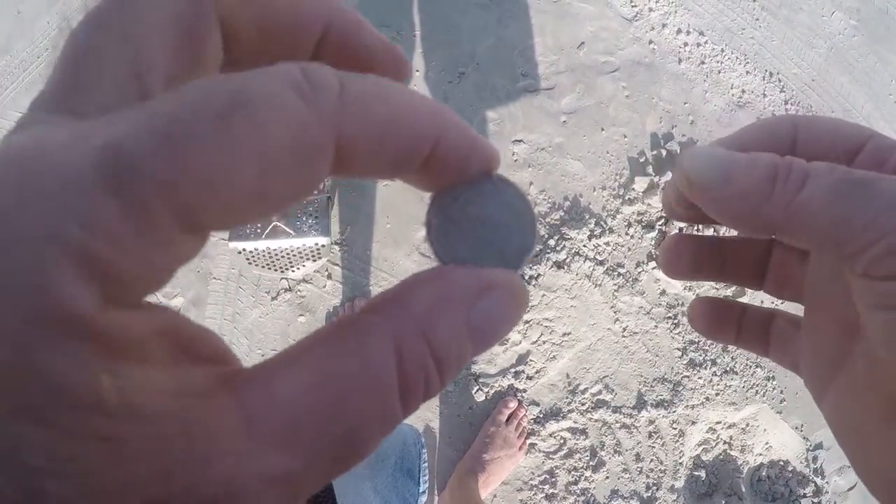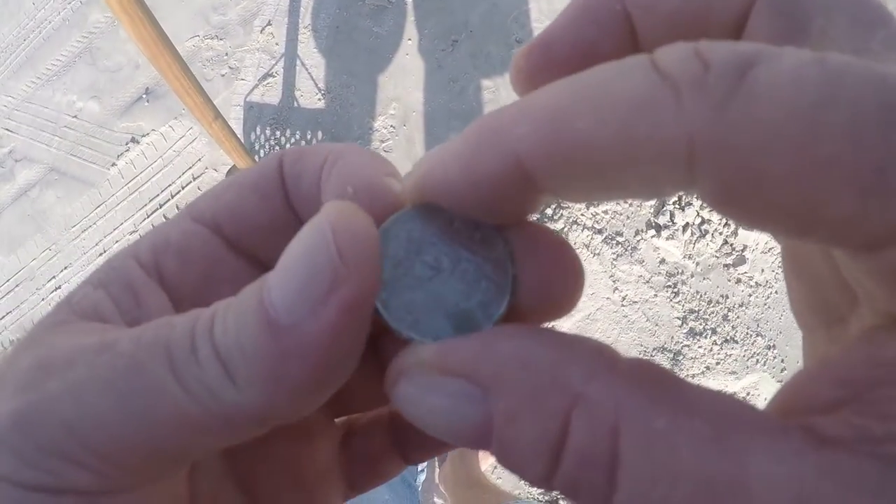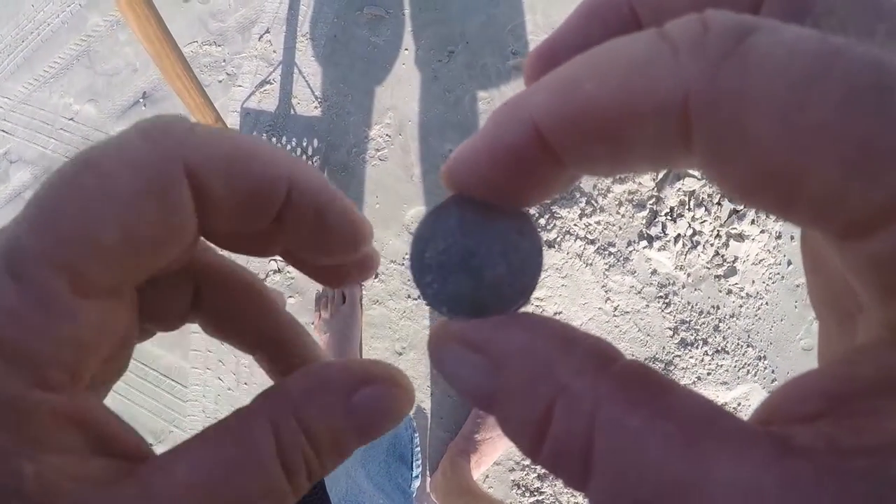I just came across a quarter, buried about 4 inches deep in between the wet and dry sand.